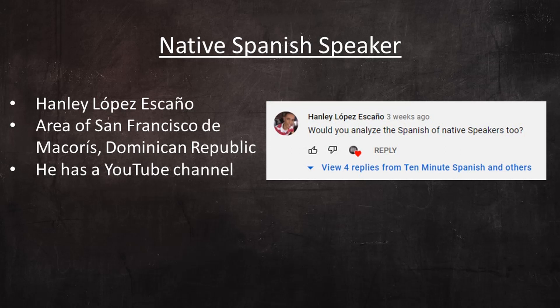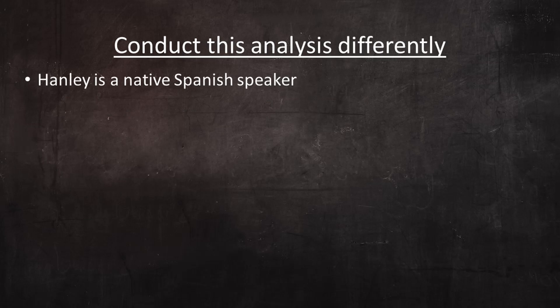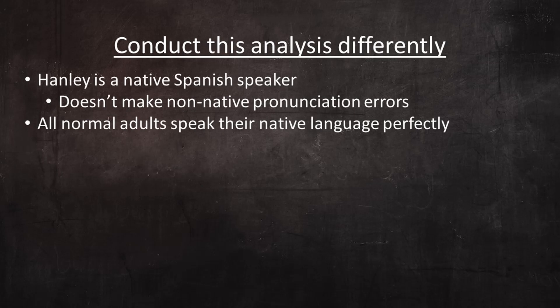He has a YouTube channel with a few videos on it if you'd like to hear him speaking a little more. Since I speak English throughout this video, I'm going to refer to him with the English pronunciation of his first name, Hanley. I hope that's all right with him. I'm going to conduct this analysis a little differently from the others I've done so far, because Hanley's a native Spanish speaker, which means he doesn't make non-native pronunciation errors.